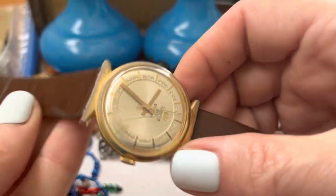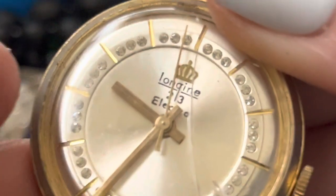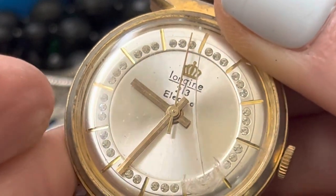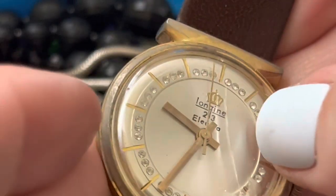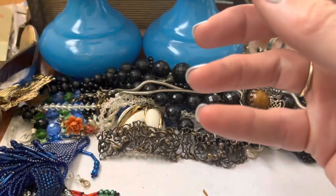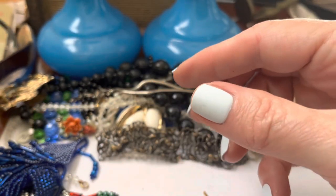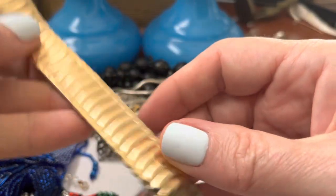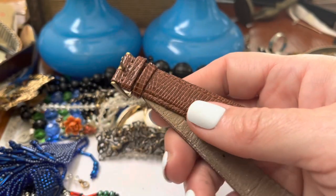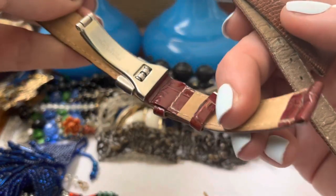He watches. Oh boy, what do we got here? We got a long chain — electro. Kind of cracked. Cloisonné. Watch band. Watch bands. Watch bands. And watch bands — that's a pretty one.